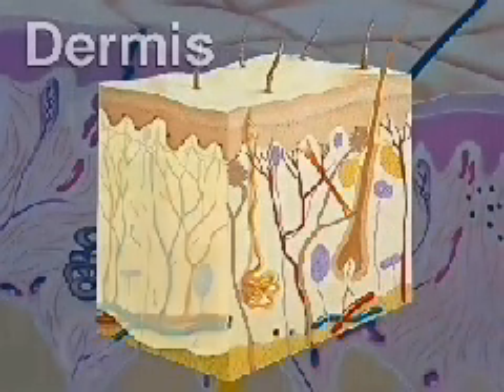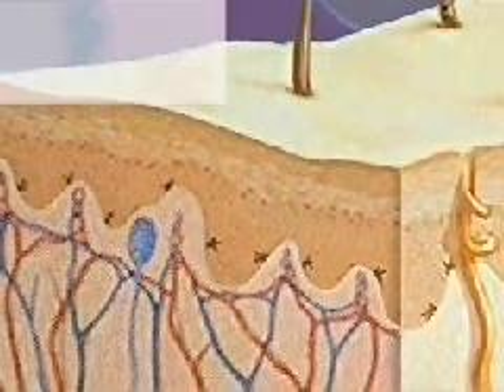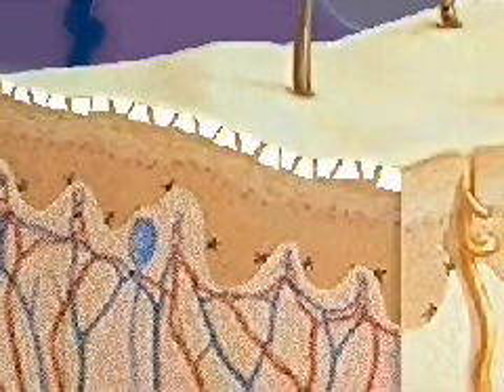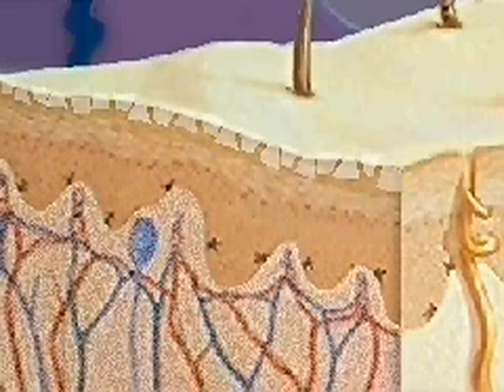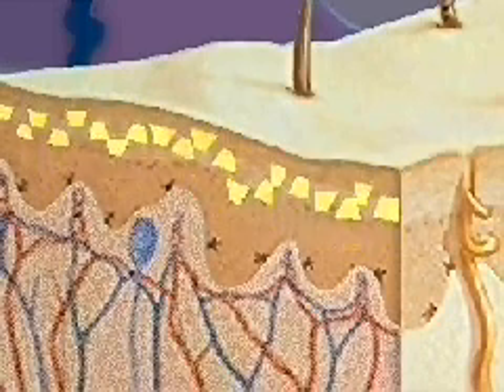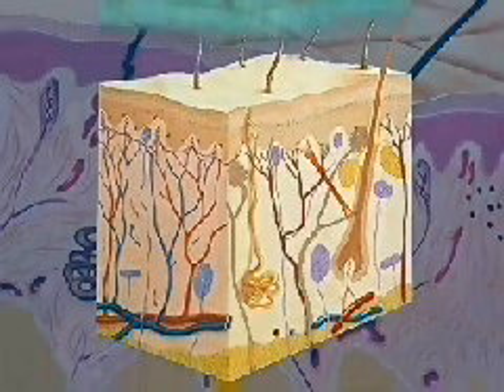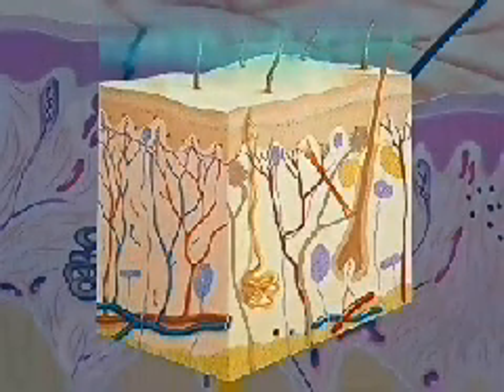The epidermis consists of an outer sheet of dead cells called the stratum corneum and a deeper section of rapidly dividing cells called the basal layer. When dead cells of the stratum corneum are damaged or scraped off during body activity, cells from the basal layer rise to replace them. The epidermis serves as the body's initial barrier to invading foreign substances.